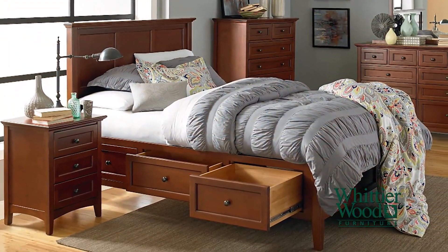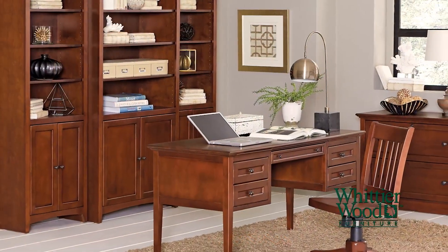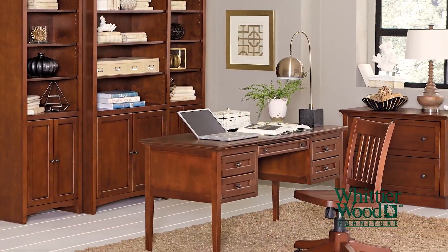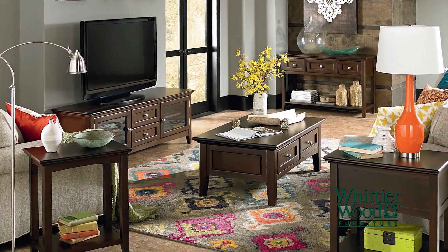The Whittier family has been making heritage quality real wood furniture for over 40 years. We offer bedroom, home office, media, and occasional furniture crafted from solid American hardwoods to help transform your house to a well furnished home.